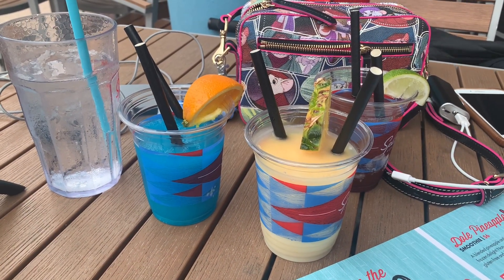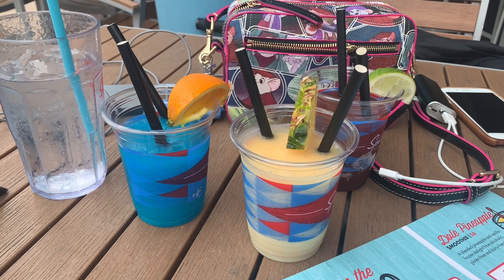Okay guys, we decided on going to Splitsville. Gail ordered us a frozen flight, so we'll see how that is. We're going to start with the Pina Colada. It says it's the world's creamiest colada.